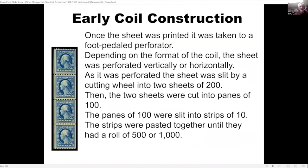In early coil construction they would take the sheet and put it through a foot-pedaled perforator. Depending on whether the coil was vertical or horizontal, the sheet was perforated accordingly. As it was perforated, the sheet was slit by a cutting wheel into two sheets of 200, then the two sheets were cut into panes of 100, then the panes were slit into strips of 10, and these were all pasted together — a very time-consuming process.